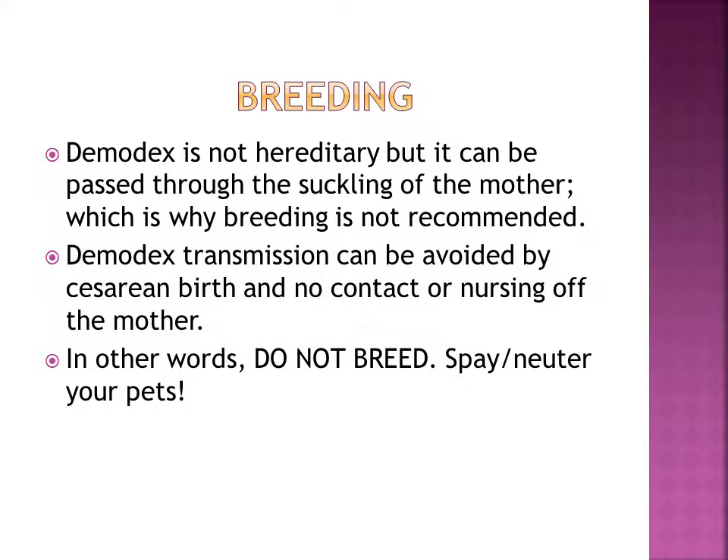Demodex is not hereditary, but it can be passed through the suckling of the mother, which is why breeding is not recommended. Demodex transmission can be avoided by cesarean birth and no contact or nursing off the mother, which is why you should just spay and neuter your pets.